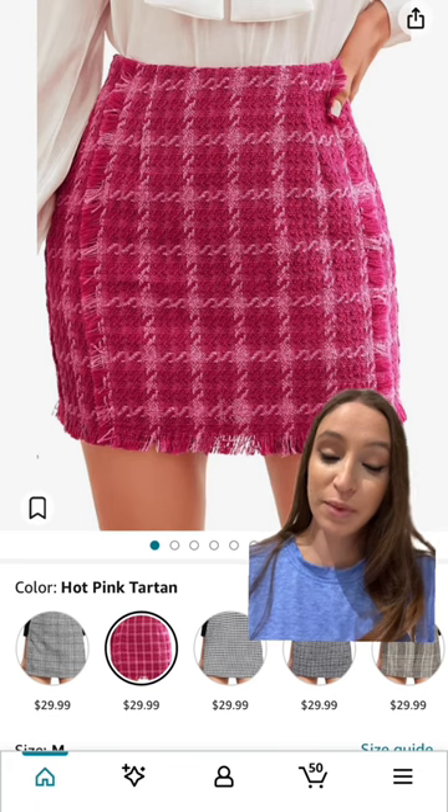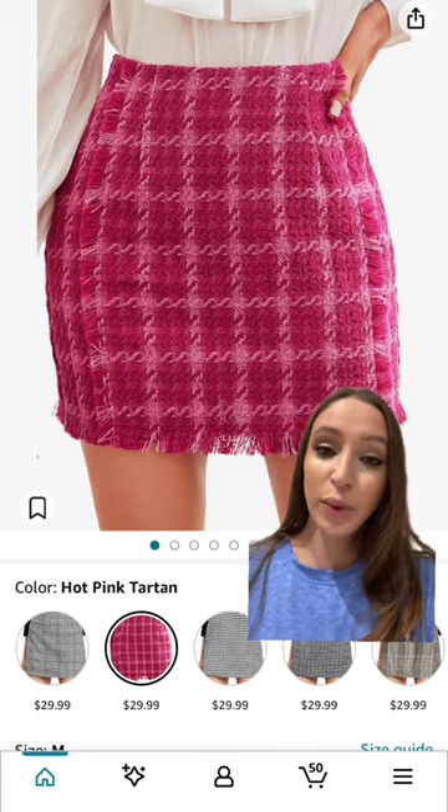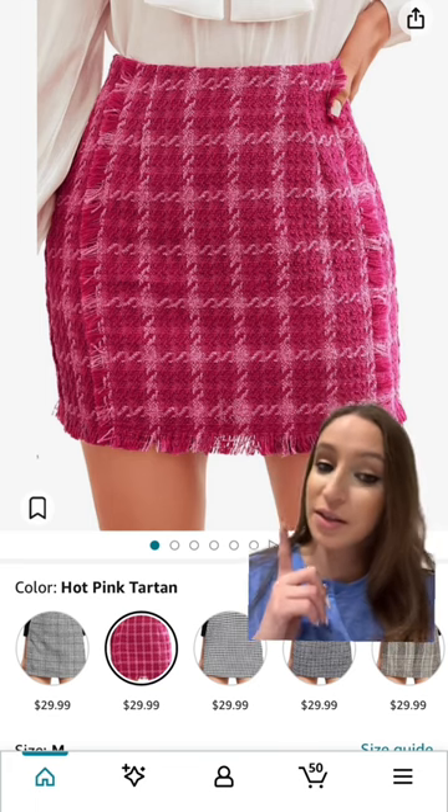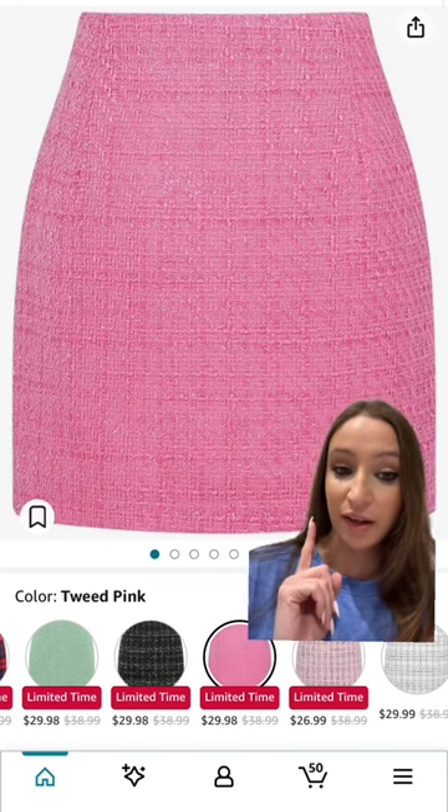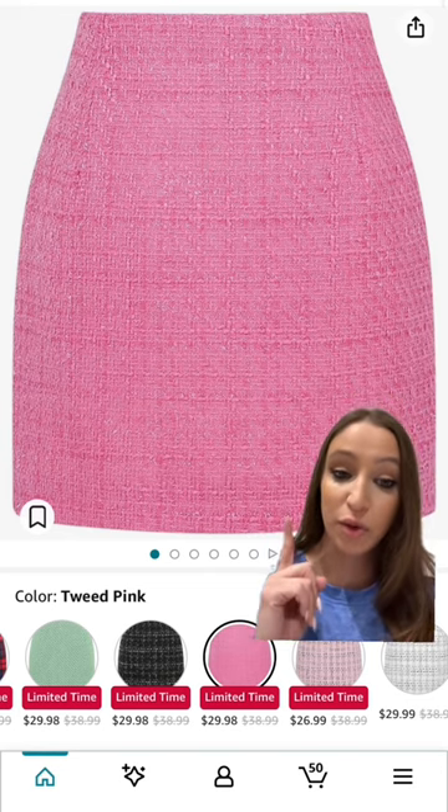A lot of the cast members love wearing tweed. Tweed is very luxurious and this is such a cute style. Another very Barbie-style tweed skirt that I love — I actually have this. So pretty.